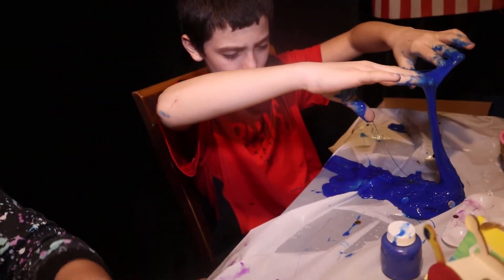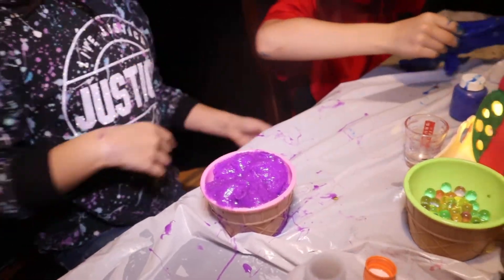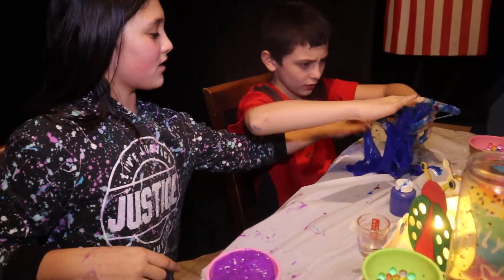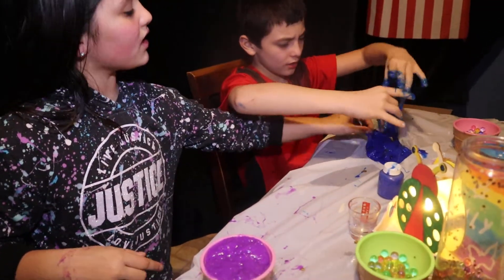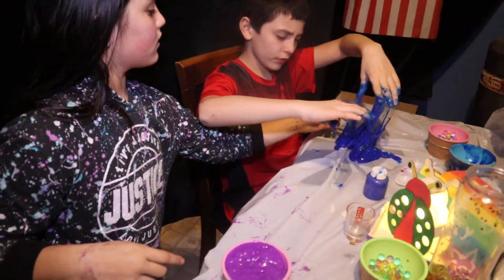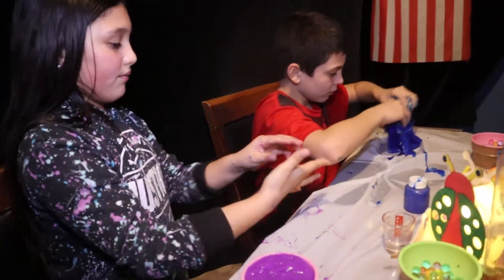Activator. It's going everywhere. Why is this so sticky? It's not so sticky. Yes it is. Look at this part — feel this part. It's not sticky. There's an activator on the table. Use the activator on the table, that'll help.